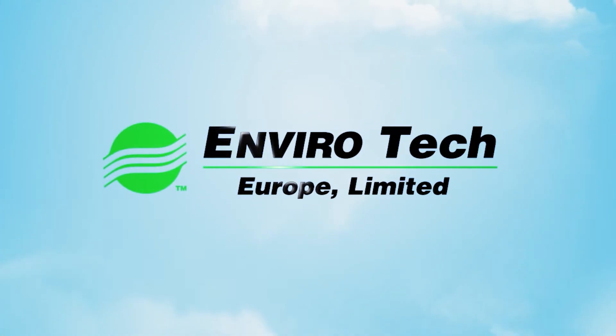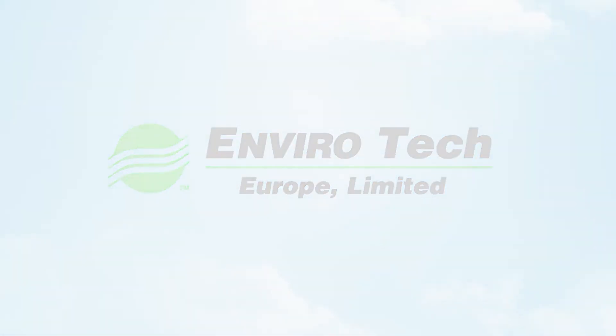Let Envirotech help to find the best solution for your surface treatment needs. Please visit our website for more information at Envirotech-europe.com.